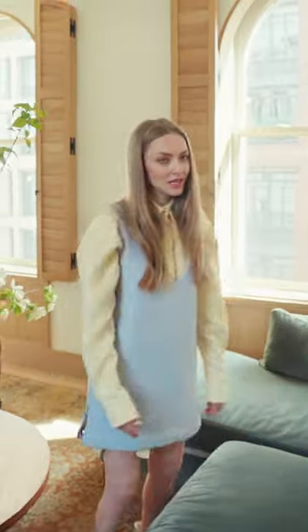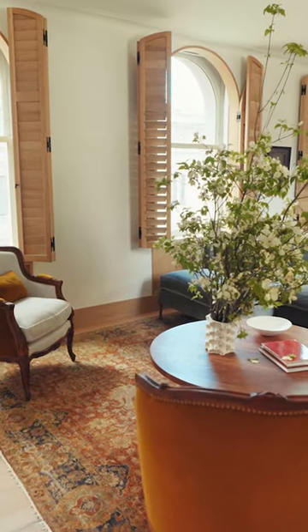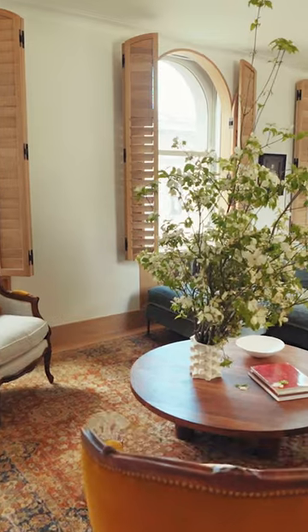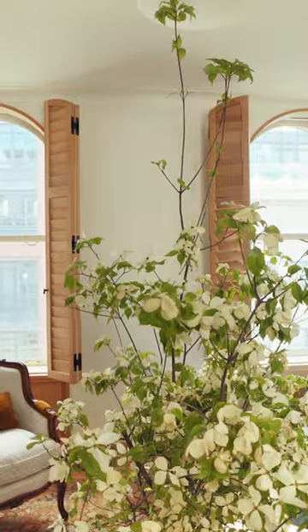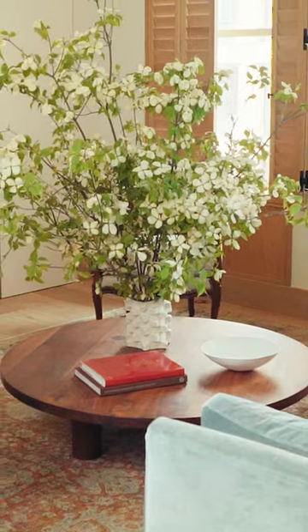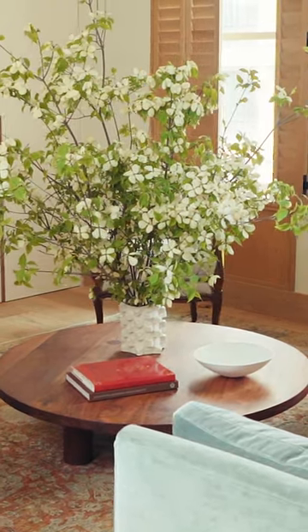We use this space wisely. We use this space more than any other space because it's the TV room, and I'll show you where the TV is in a minute. But first, another very essential piece is the table.